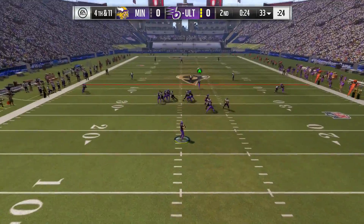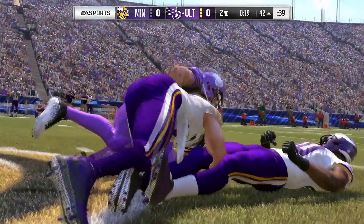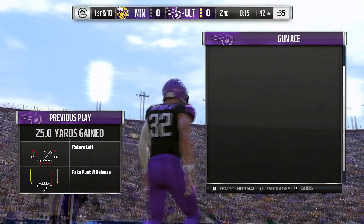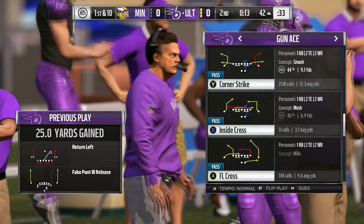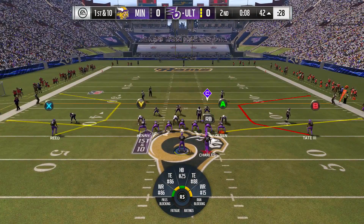And look at this — it's a fake! He's going to find his man out of the backfield. That's complete. It's a big play on the fake punt, and on fourth and long somehow they're able to keep the drive going. Now a first down following that long gain.